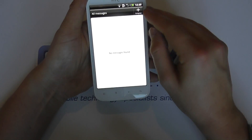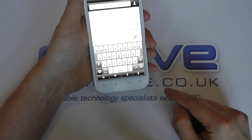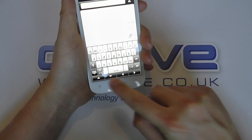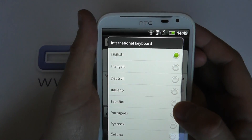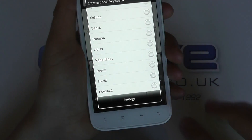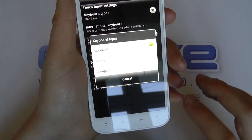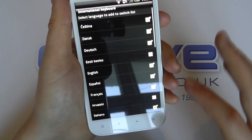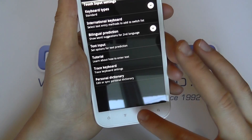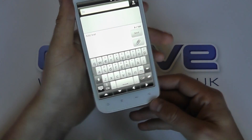Things like messages — all very common. We can compose a message here. We've got a huge on-screen keyboard both in portrait and landscape mode. We can change some of the keyboard inputs — there are lots of different settings. We can even go further into the settings, change the keyboard type, and have international keyboards. You also get haptic feedback.